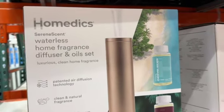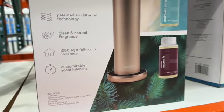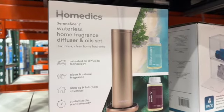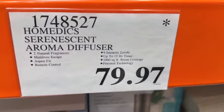Homedics Waterless Home Fragrance Diffuser and Oil Sets. Features patented air diffusion technology, clean and natural fragrance, 1,000 square foot room coverage, and customizable scent intensity. These are $79.97.